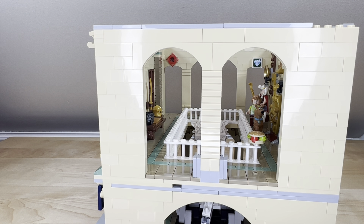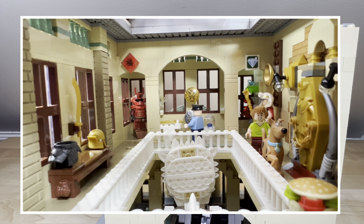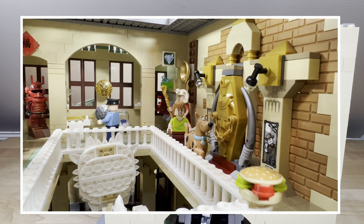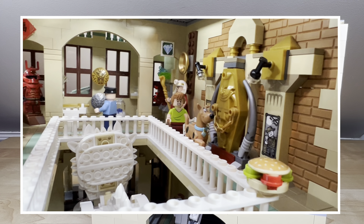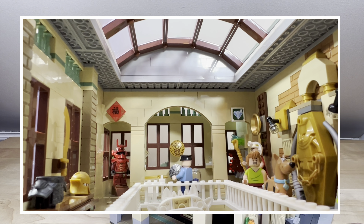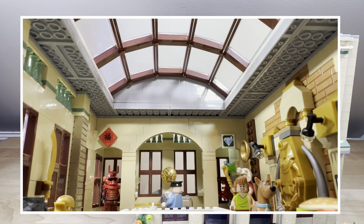Now let's take a look down the end there. Those are the archways that lead into the Asian area and then of course also the gem area. I have those tiles over top as signage to go into those areas, and I also have the security guard there kind of protecting the gemstones.